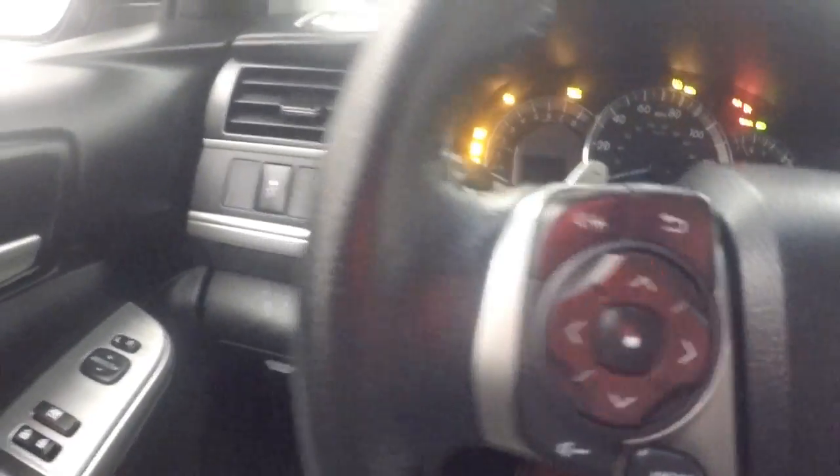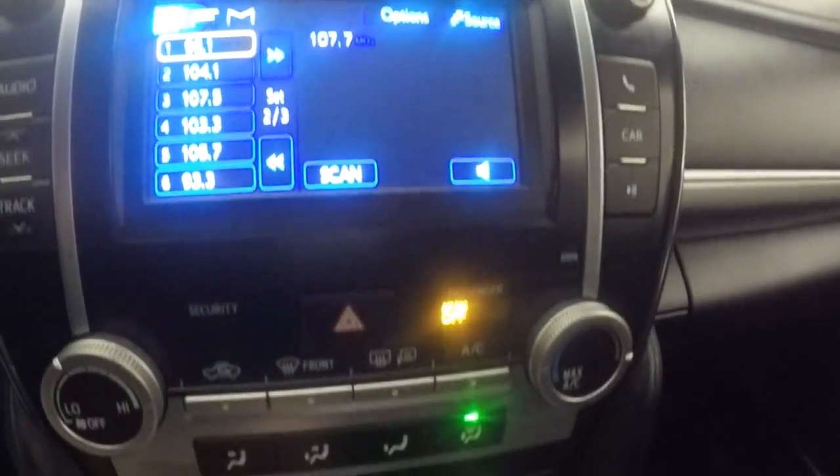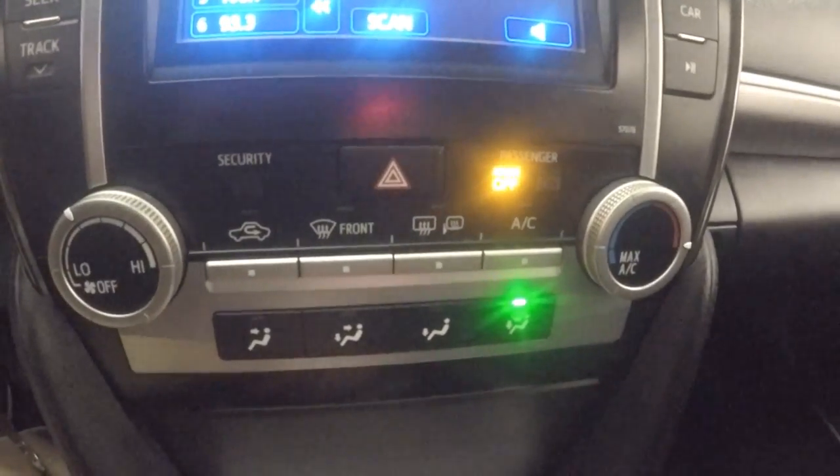Stereo menu and Bluetooth controls on the steering wheel, as well as a cruise control stalk. Nice touchscreen display, all your audio buttons, and climate control.